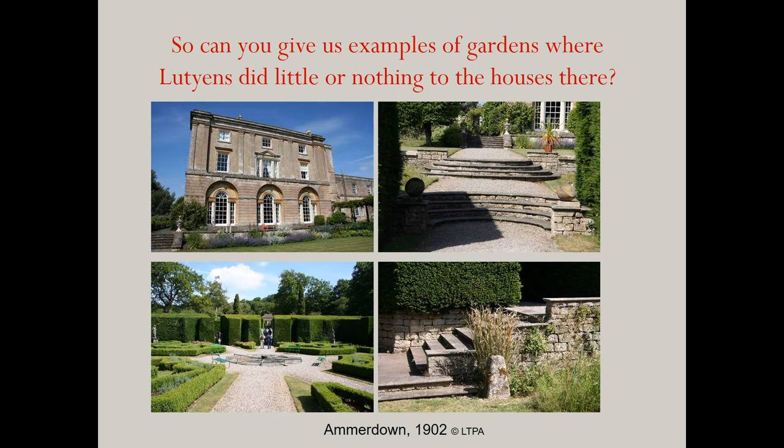To give you examples of gardens where Lutyens did little or nothing to the houses, the big three that immediately come to mind are Ammerdown in 1902, Hestercoombe in 1903, and Heywood in 1906. With my background in architecture, I'm not so hot on all the plant names, but I can describe how the gardens are laid out and what Lutyens' signature looks are that he left in them.